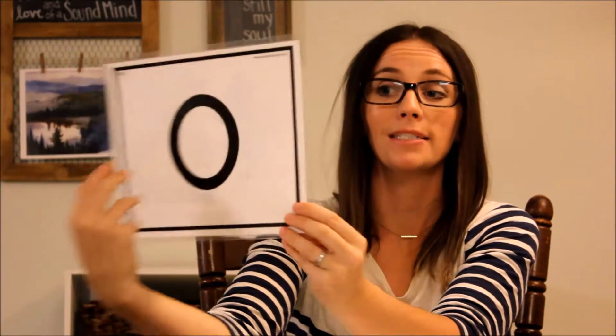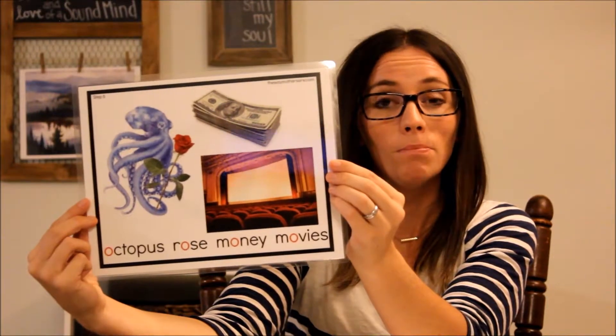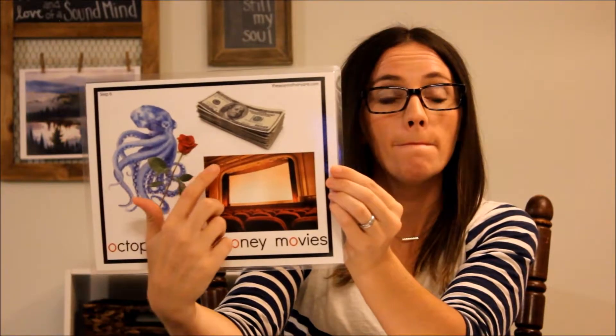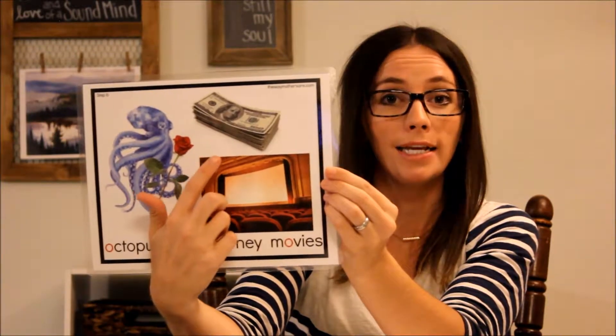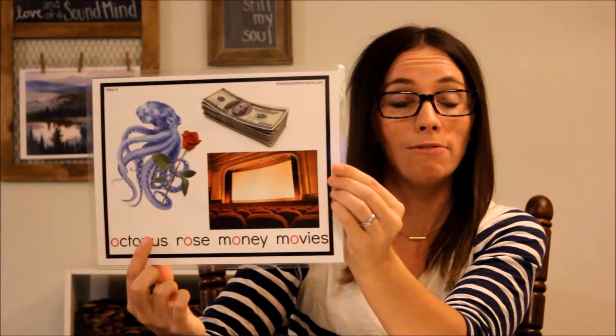Here's the O. The O can be very tricky sometimes. We know it says /ɑ/ like in octopus, and when it says its name it says /oʊ/ like in rose, but it can also say /uh/ like in money, and /oo/ like in movies. So we're going to remember that the octopus with the rose needs money for the movie. Octopus, rose, money, movie — can you hear the /oo/ sound in movie?